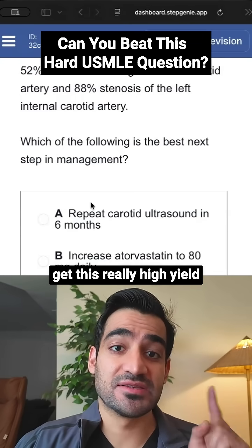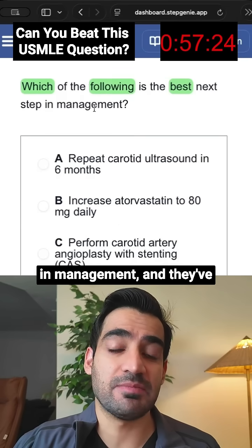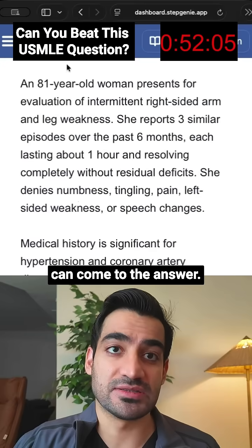Only 7% of medical students get this really high-yield USMLE question correct. In this question, they're asking us which of the following is the best next step in management, and they've given us a bunch of answer choices — all related to the carotid artery. Let's read through the question to see if we can come to the answer.